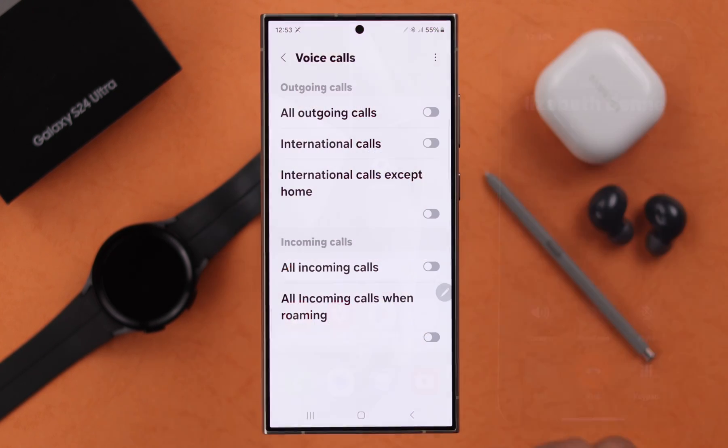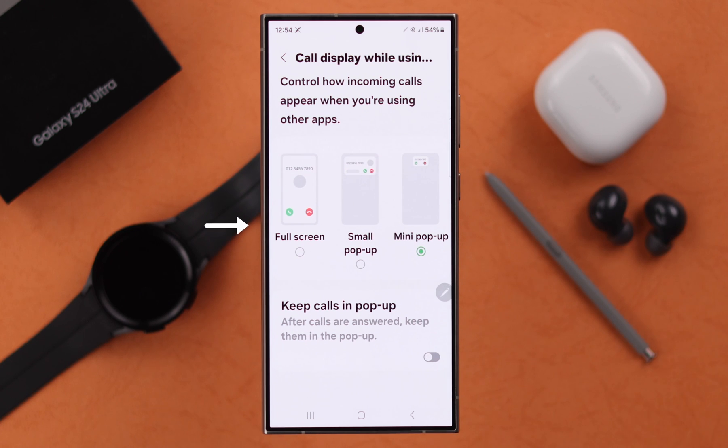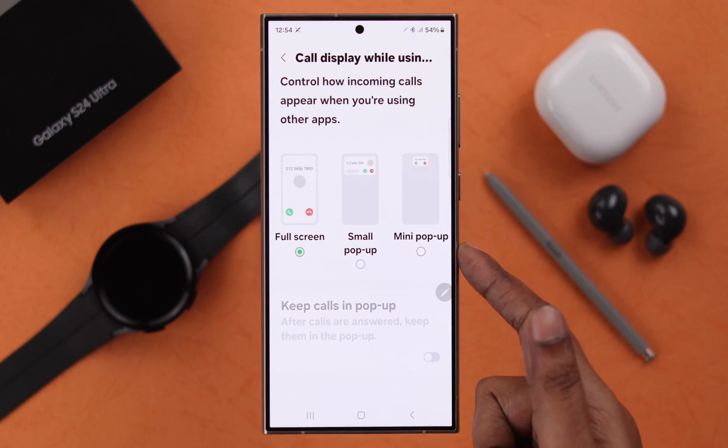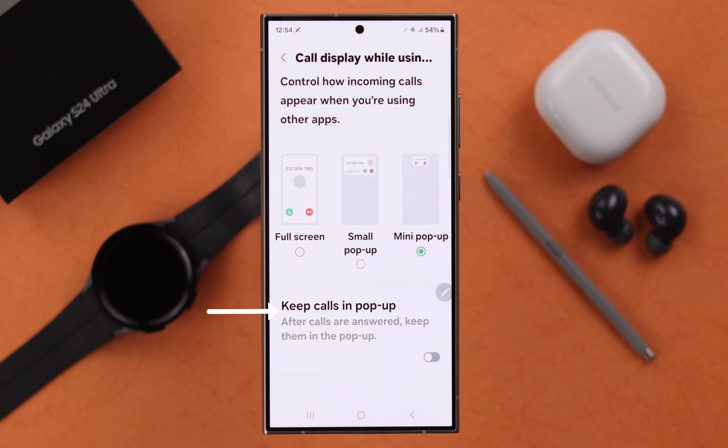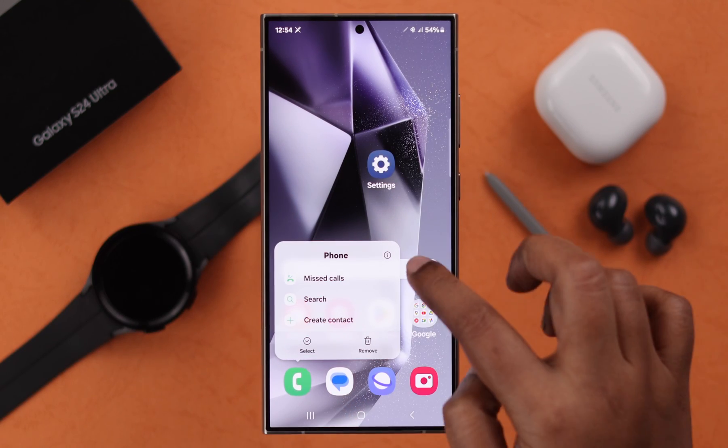If the calls are coming through but not showing on the display, go back to your call settings and enter Call Display While Using Apps. You can select Full Screen Display, or if you're using any of the other two options, make sure Keep Calls in Pop-up is turned on.